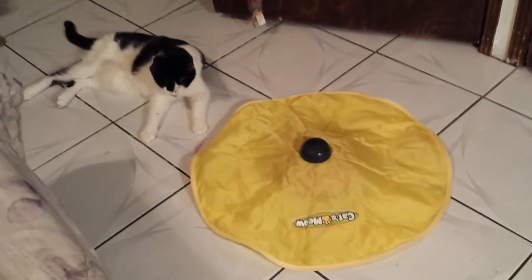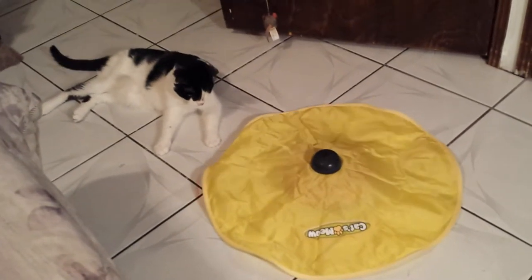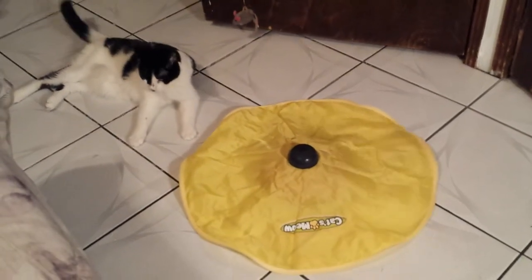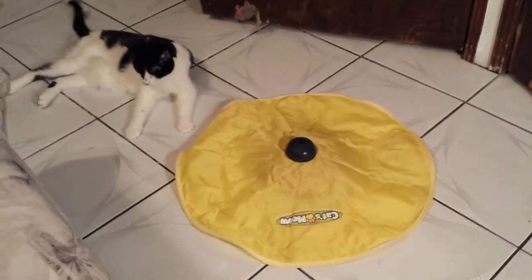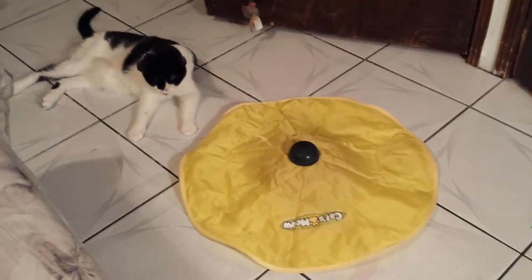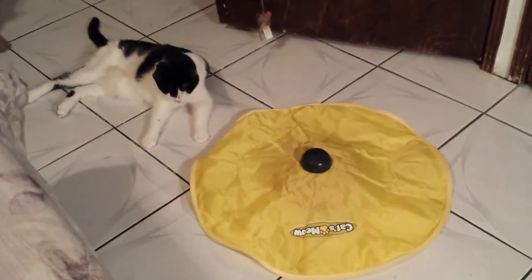It's actually a Christmas present for her from a friend of mine. So yeah, this is really, really good. I've noticed that she's been running a lot with it and she'll jump on top of it and try to catch the mouse or the little tail. And it's actually good because this has grabbed her attention more than anything has grabbed her attention in a long time — even catnip.